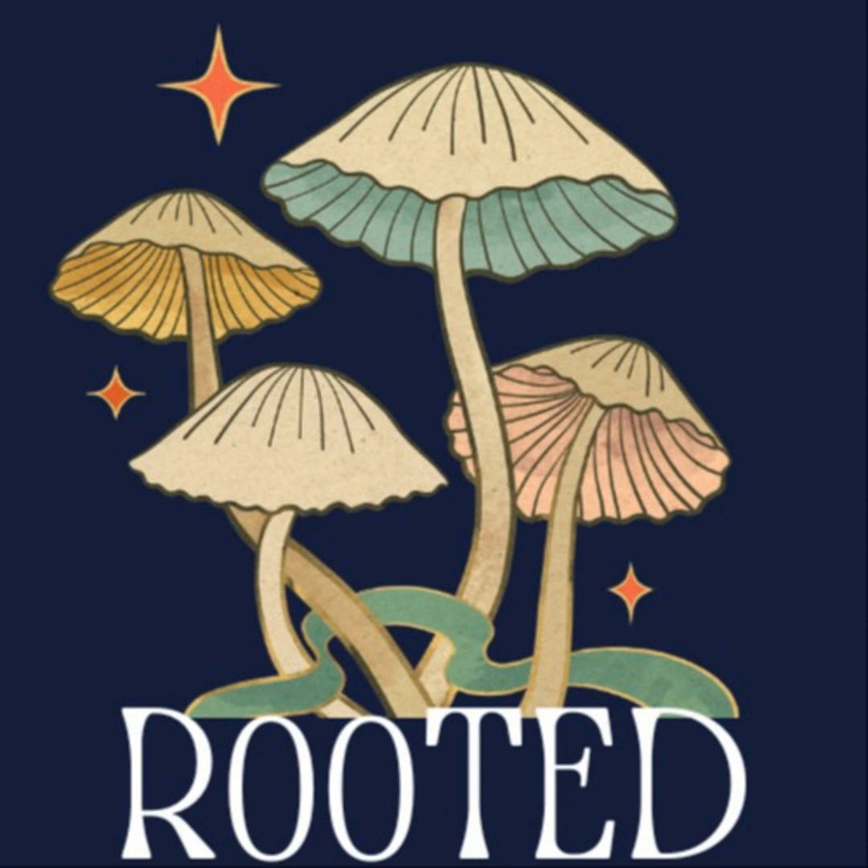I'm M. Grubner Gaddis, and this is Rooted. Hello and welcome back to another week of Rooted. For part three of our planty potion series, we'll actually be taking a closer look at two different ingredients today: toe of frog and wool of bat.